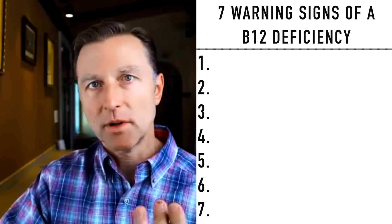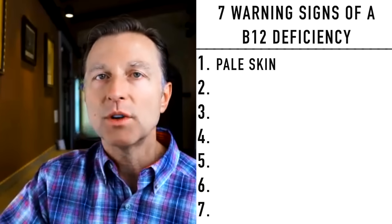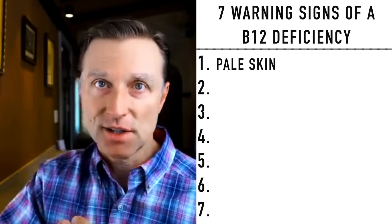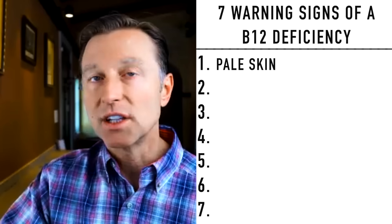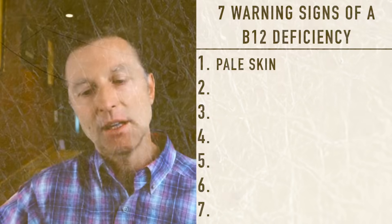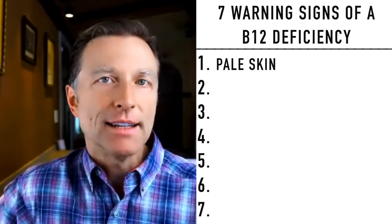Let's go through the seven symptoms. Number one: pale skin. Why would you experience pale skin? Because you're not able to make red blood cells and you're not getting oxygen. Your body is starving of oxygen and you're looking rather pale, like you would see in someone that's anemic. Sometimes your skin might be a little yellow or jaundiced because the red blood cells are fragile and their byproducts can create that appearance.